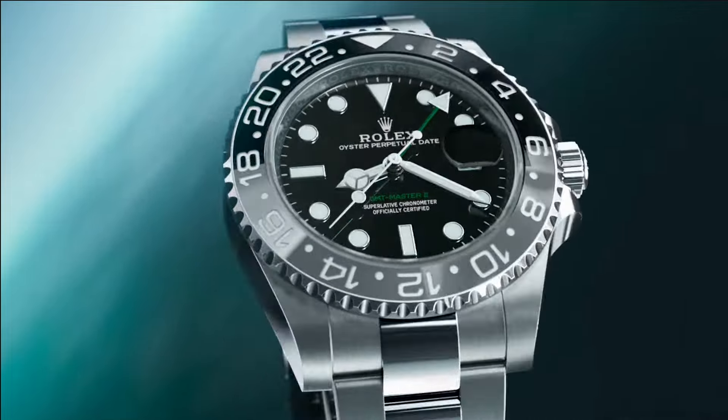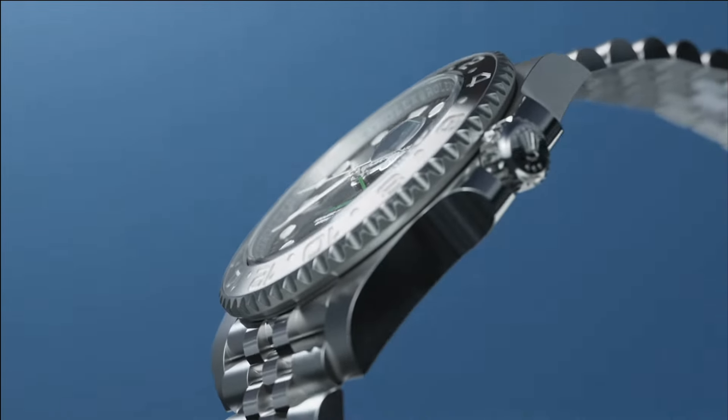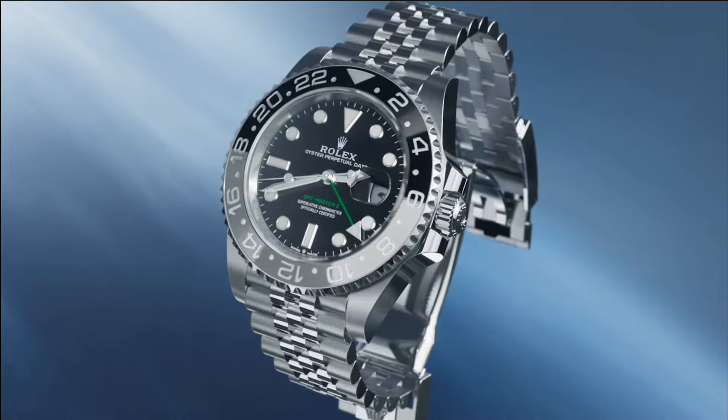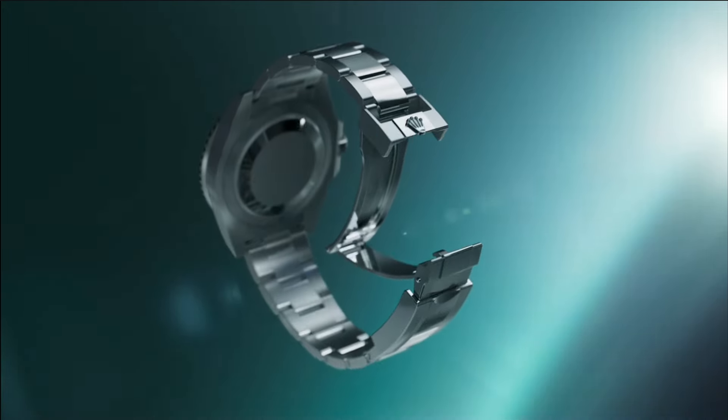I am very pleased that Rolex released this one in both the Oyster bracelet and the Jubilee bracelet. It looks fantastic with the same green text and green GMT hand that the previous black-and-black-bezel GMT Master 2 had.